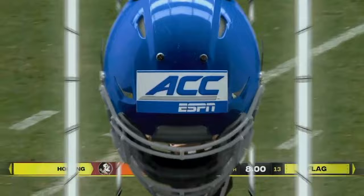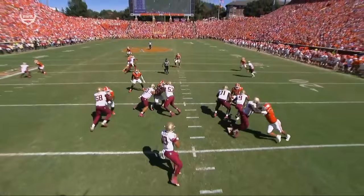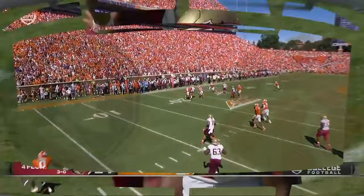And this has been a difficult matchup all game for Jeremiah Byers. Xavier Thomas trying to work around the edge — you see him just grab at the jersey.